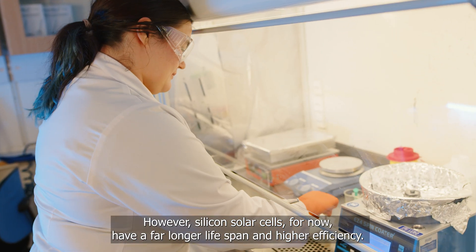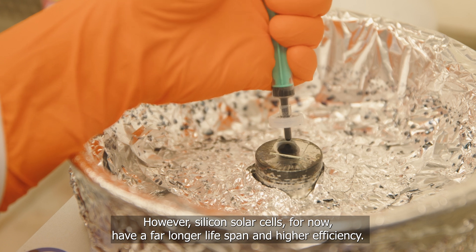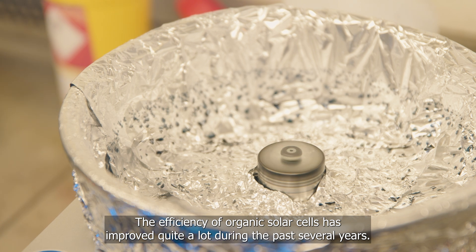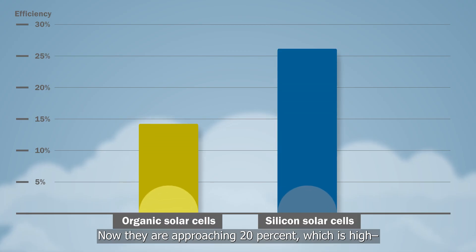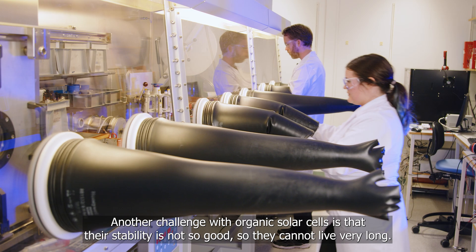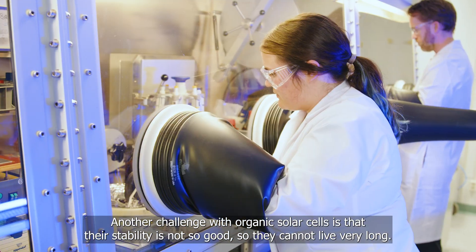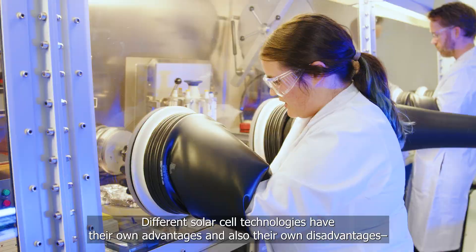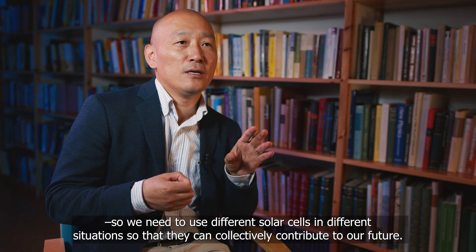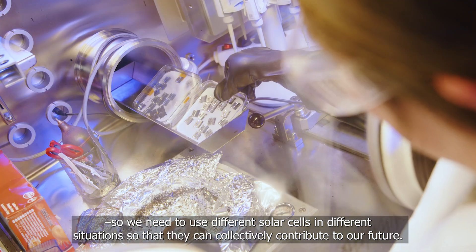However, silicon solar cells for now have a far longer lifespan and higher efficiency. The efficiency of organic solar cells has improved quite a lot during the past several years — they are now approaching 20%, which is high but still lower compared with silicon. Another challenge is that the stability is not so good, so they cannot last very long. These different solar cell technologies each have their own advantages and disadvantages, so we need to use them in different situations so they can collectively contribute to our future.